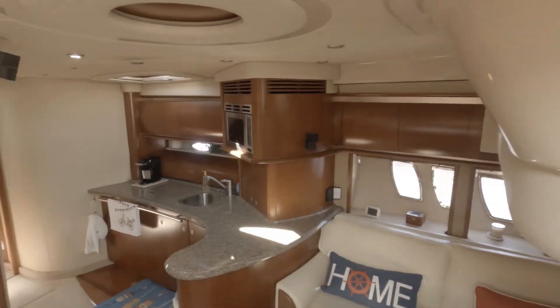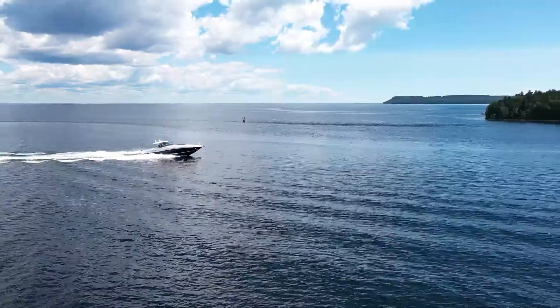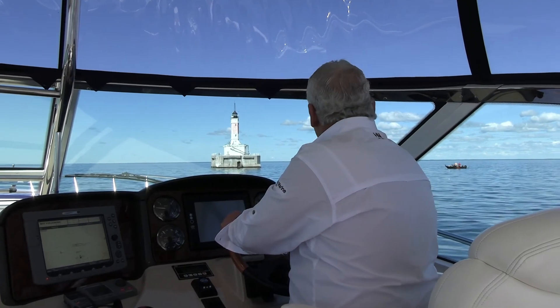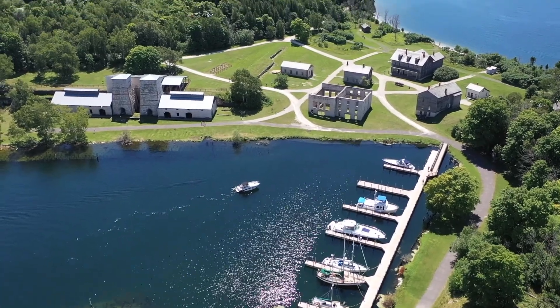We're on the Solvation today, a 52-foot Sea Ray. We're going to go into the Little Beatty Nock, go around the Minneapolis Shoals, and then head over to Fayette and enjoy the afternoon.